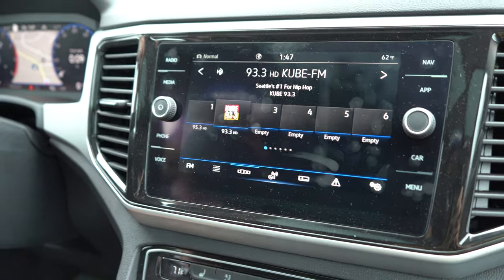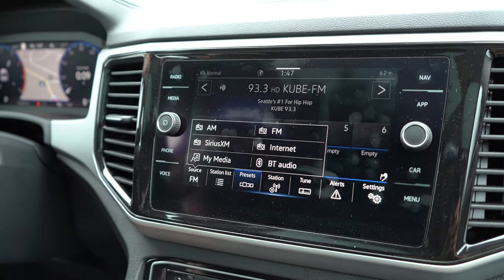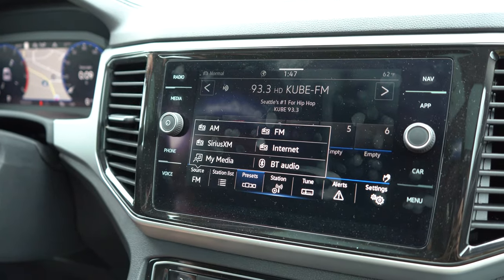This is your radio stations, and if you click there it'll give you AM, FM, satellite radio, and Bluetooth audio.